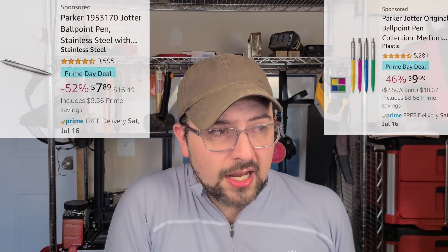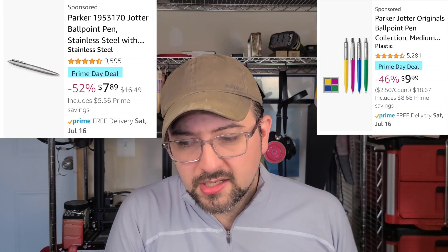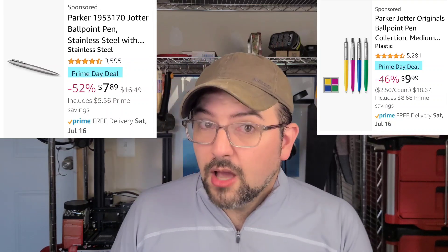The Parker Jotter is on sale in stainless steel, now just under $8 — they usually run around $13, so definitely worth checking out. Also their four-pack with plastic bodies but the same stainless steel top and same writing capability is really cheap. Both are worth checking out as a great pen starter for a lot of people.